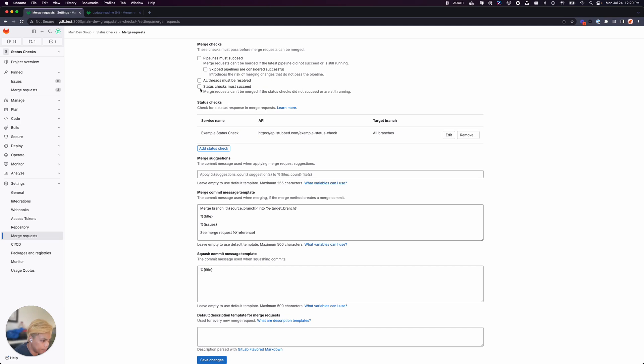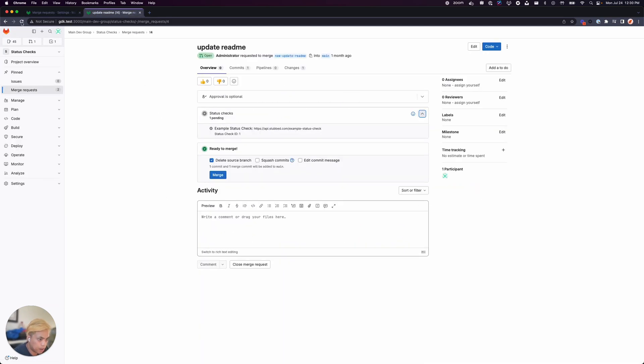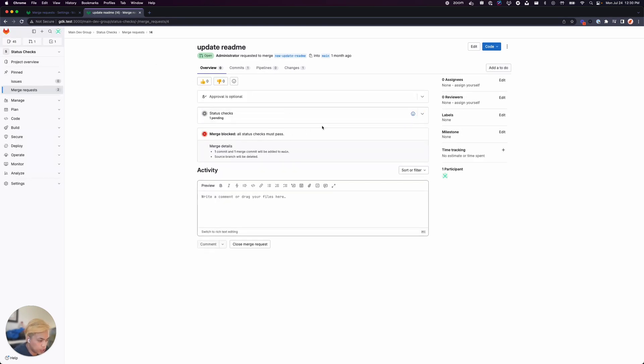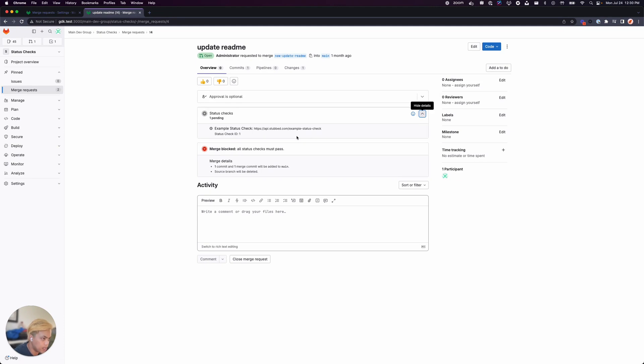If I enable the setting and save it and then refresh my MR, we'll see that merging is blocked as there is a pending status check.